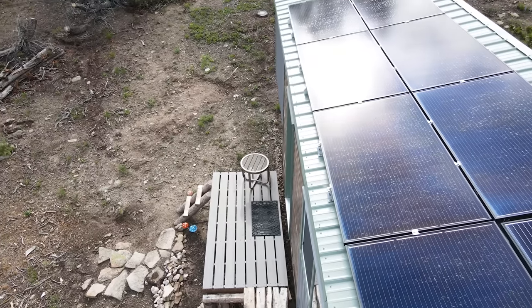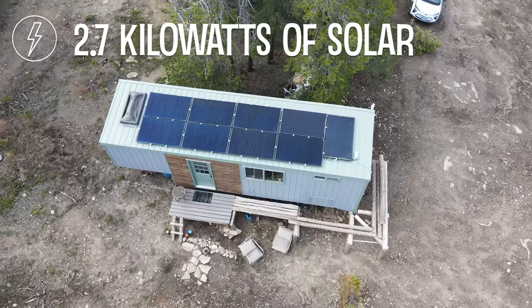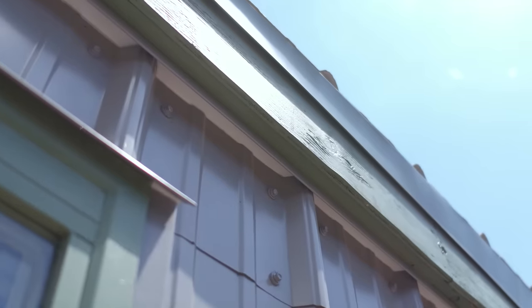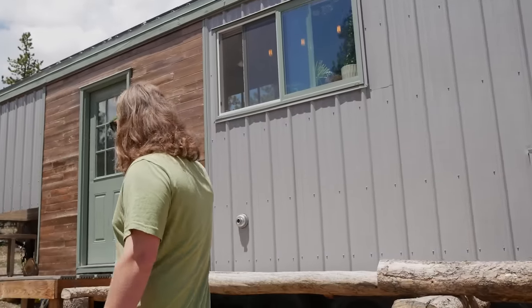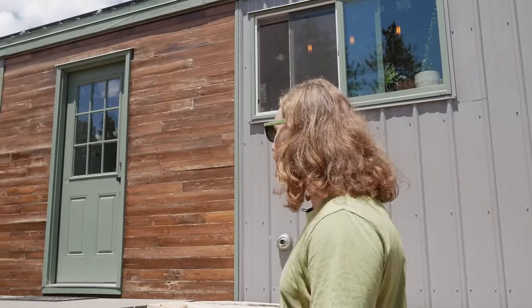On top of the roof, we have nine 315-watt solar panels that make up the 2.7 kilowatt system, and it keeps the house powered year round. The windows — all but two — are actually recycled surplus ones, so we got them at a discount. Over here on the wood siding accent wall, it looked nice for about six months and then it started deteriorating because it's really thin wood and it's not ready to be outside. I wouldn't recommend quarter-inch tongue and groove for any exterior siding.